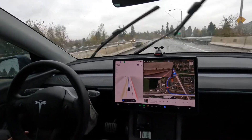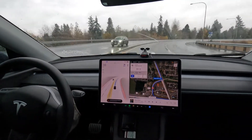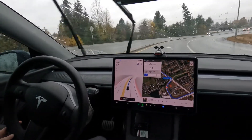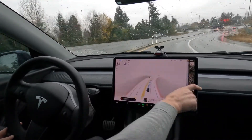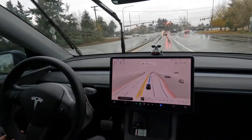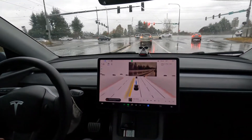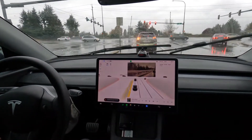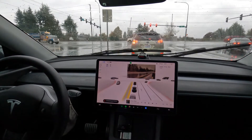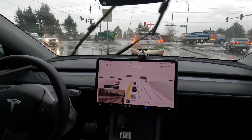We just spent about 20 minutes on I-5 south and now we're getting onto State Route 20 west. We'll see how the car does. We've got a left-hand turn here — it's light controlled, and the car usually doesn't have too much of a problem with it. I thought this might be a good opportunity to see all of the traffic in the labeling network.